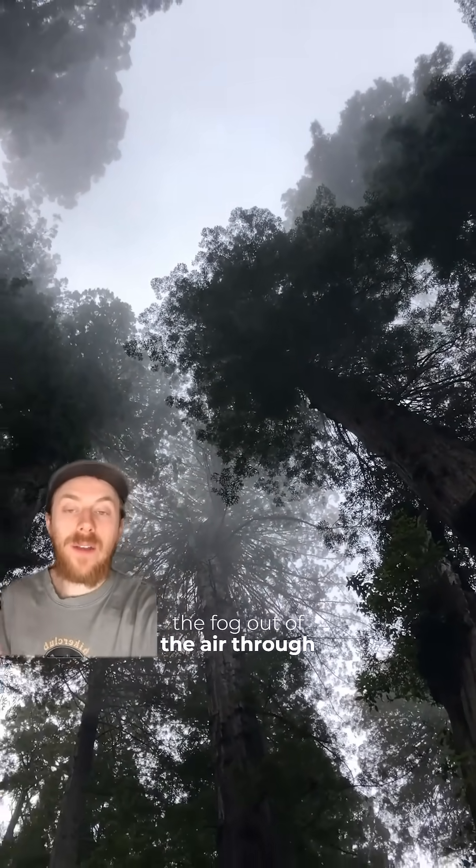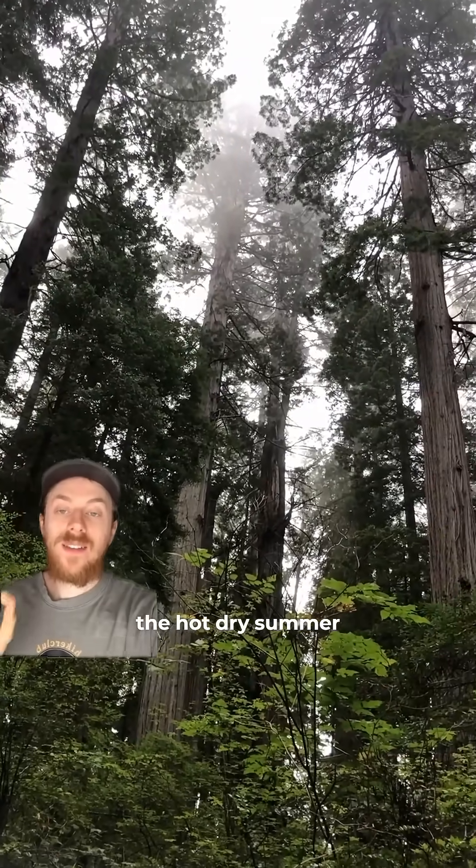And while they're up so high, redwoods can actually harvest the fog out of the air through specialized leaves that allow water to flow into their stomata. This helps these giants get enough water even during the hot, dry summer months.